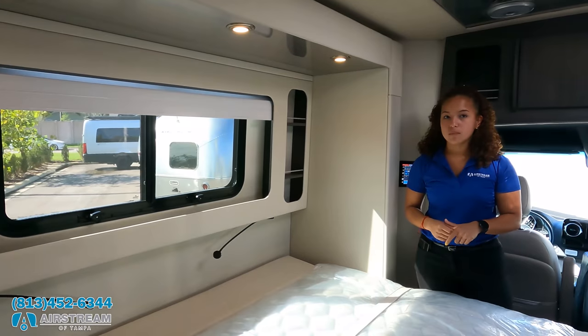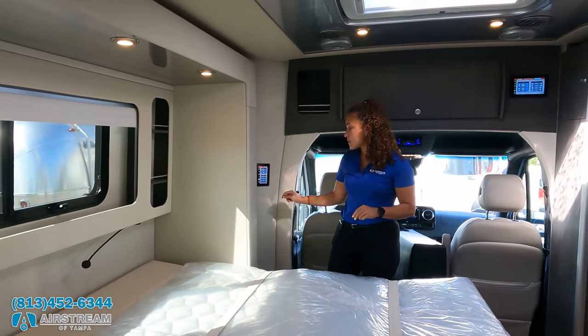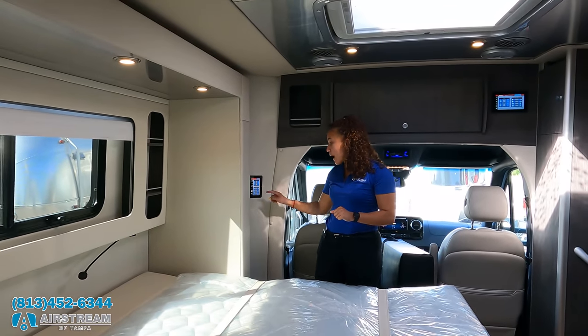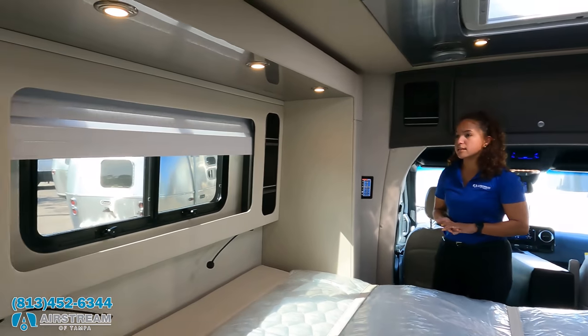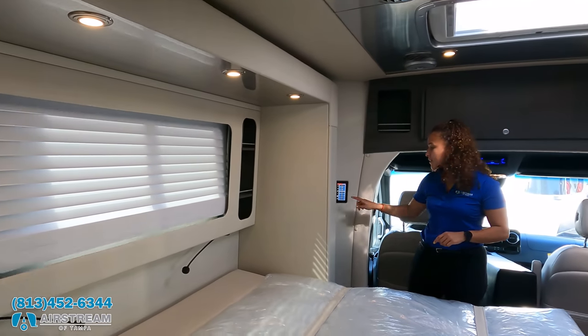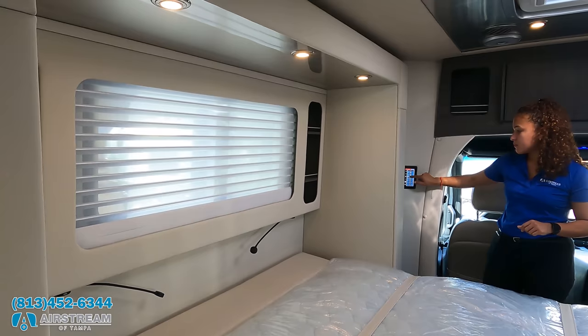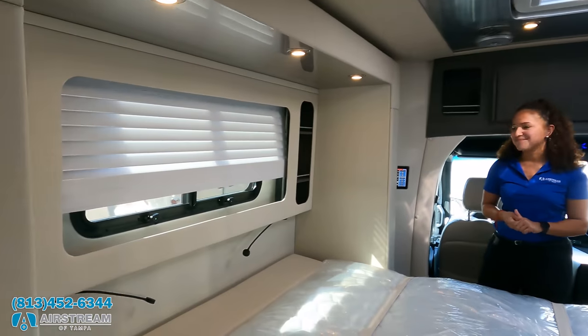You have electric shades throughout — the Ocean Air brand electric shade. Just push a button and it comes down. That is super cool. The shades are easy to operate with a single button press.